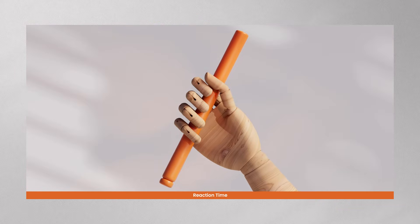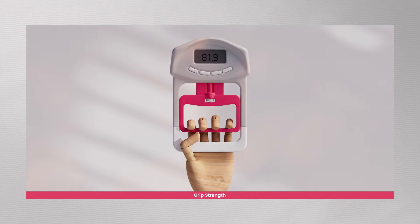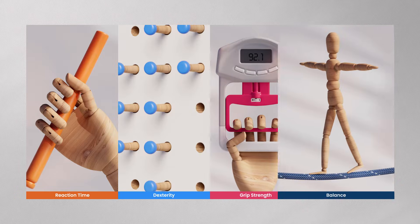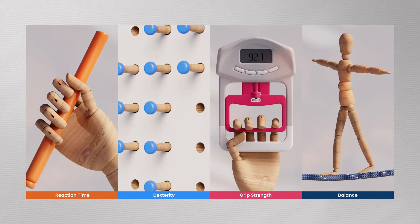One: reaction time — catching a falling stick. Two: dexterity — placing pegs in small slots. Three: grip strength — measuring hand force. Four: balance — a mini-best test that evaluates 14 balance tasks.